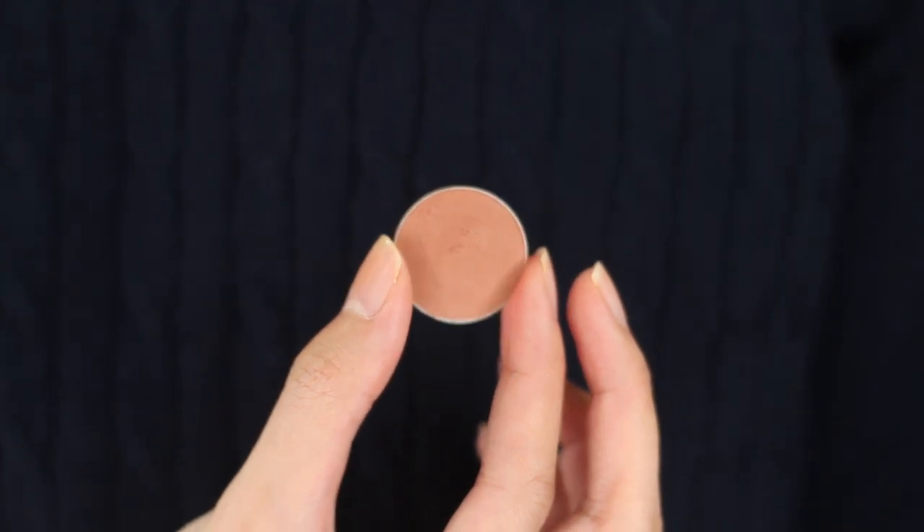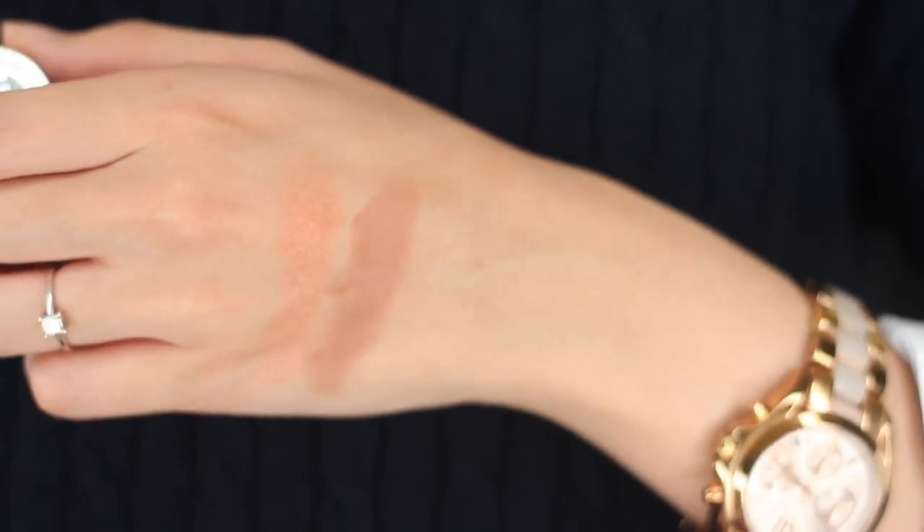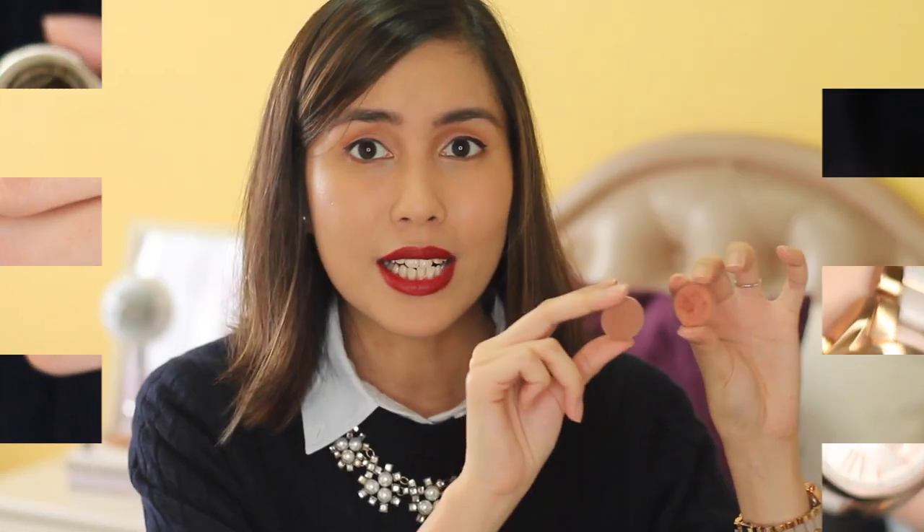Together with it, I've been placing the Makeup Geek eyeshadow in Frappe in my crease. I just feel that these two eyeshadows go really well together. I have been really enjoying this eyeshadow combination and it's the one I wear almost every day.